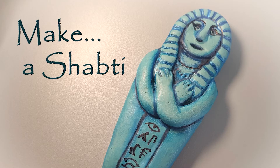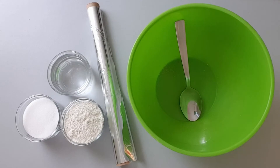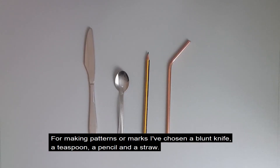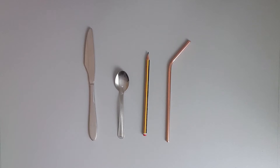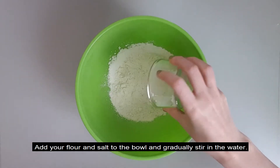Let's make a shabti using clay or salt dough. Salt dough is a bit like homemade clay. To make it you'll need 2 cups of flour, 1 cup of salt, 1 cup of water, a large bowl and spoon, and also some tin foil because we will be baking the salt dough in the oven to harden it. If we're making patterns or marks, I've chosen a blunt knife, a teaspoon, a pencil and a straw. Add your flour and salt to the bowl and gradually stir in the water.